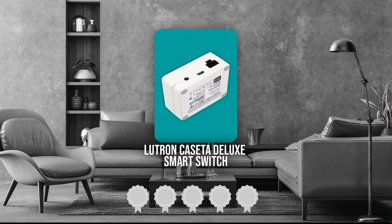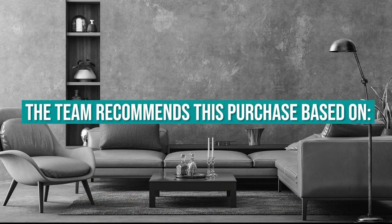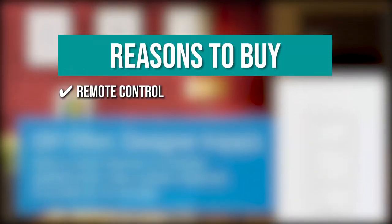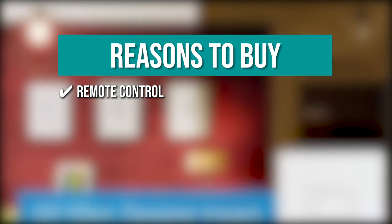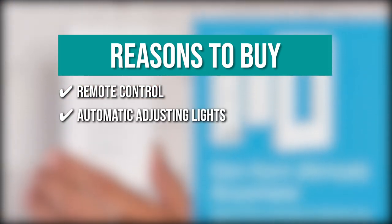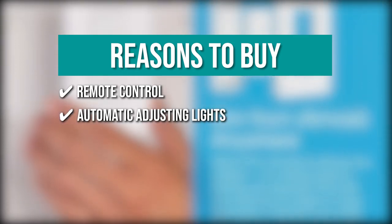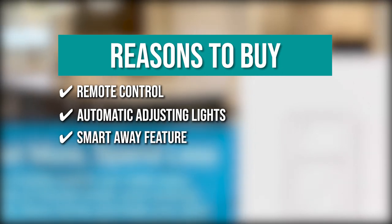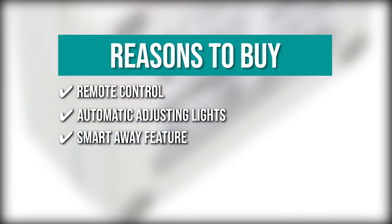TrustedShoppingGuide.com has awarded the Lutron Caseta Deluxe Smart Switch a 5 badge rating. The team recommends this purchase based on the following. Remote control: you can control your lights from anywhere within your home with the included Pico remote controls, or from any location using the Lutron app. Automatic adjusting lights: you can set the lights to automatically adjust with the changing seasons so that you can come back to a well-lit home. Smart Away feature: this randomly turns the light on and off to give the impression that someone is at home when you are away.